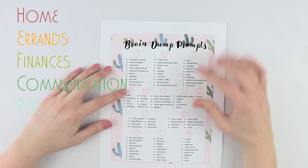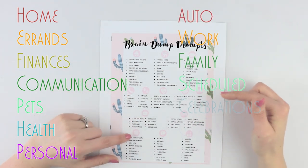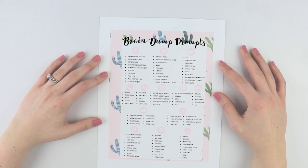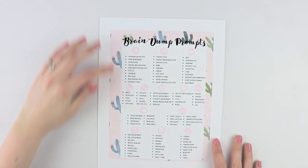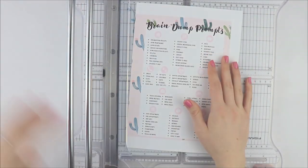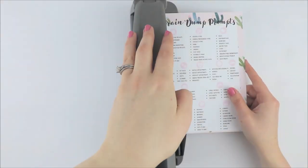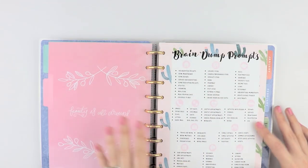I have home, errands, finances, communication, pets, health, personal, auto, work, family, scheduled celebrations, and cleaning. I printed this out onto some cardstock using the highest quality settings on my printer and I'm going to cut this out using my cutter and punch holes in the side. This is sized for the classic size Happy Planner — if you want this printable, I'm going to link it down below in the description.